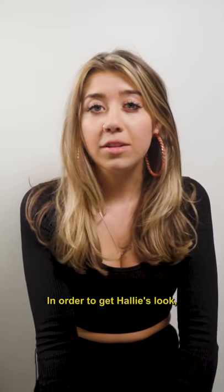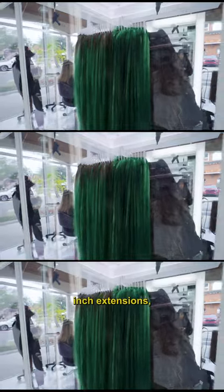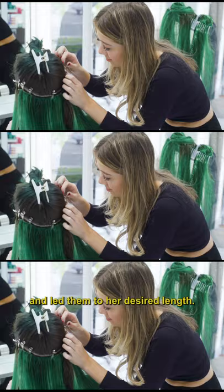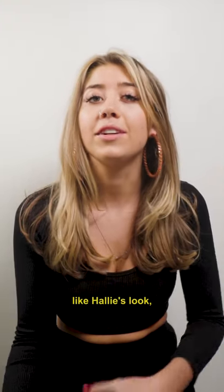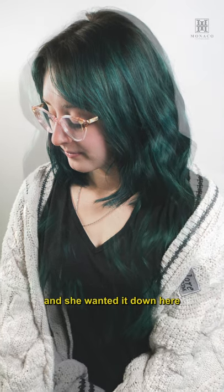In order to get Hallie's look, we went in with four rows of 20-inch extensions. We ended up applying 22-inch extensions and cut them and layered them to her desired length. So if you wanted something like Hallie's look, it would be a four row because she has super short hair and she wanted it down.